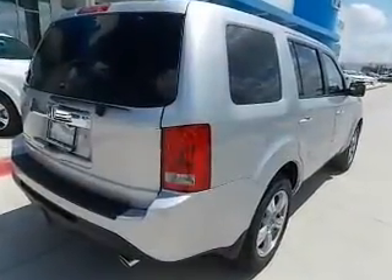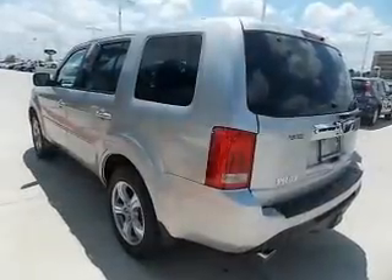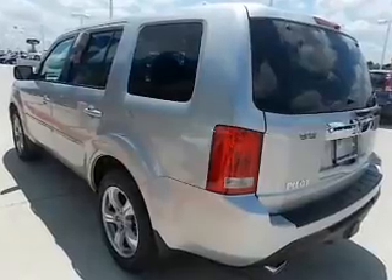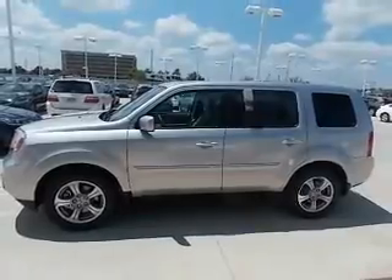The powertrain includes front wheel drive with a solid 6-cylinder engine driven by a 5-speed automatic transmission. Premium wheels lend a distinctive appearance. A premium sound system is just one of the benefits of owning this vehicle.